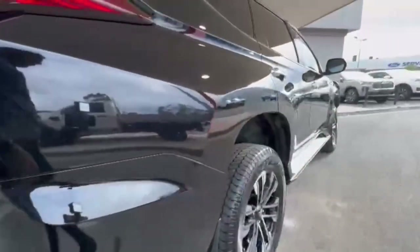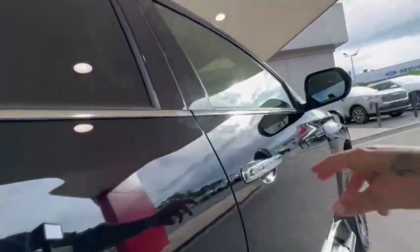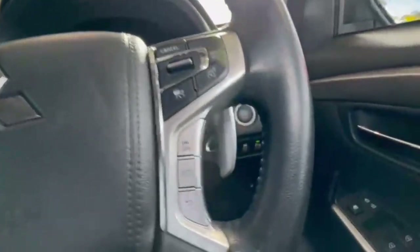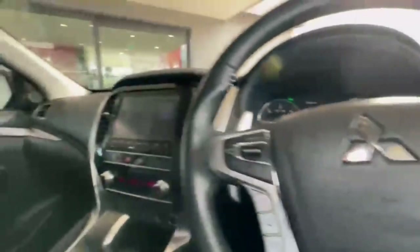Now coming down the driver side, this car does present beautifully. Hopping on in, we do have only 48,000 k's on the clock. You have your lane assist, adaptive cruise, and do have your Red Arc trailer brakes also.